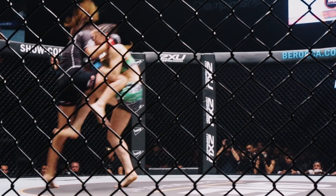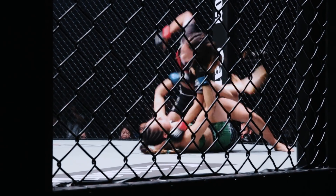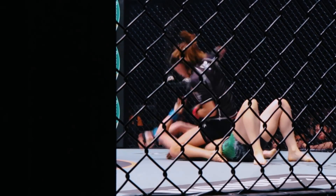This is where Angela is at home. Look at that sweep — fantastic sweep. Round and pound first, listen to this crowd.